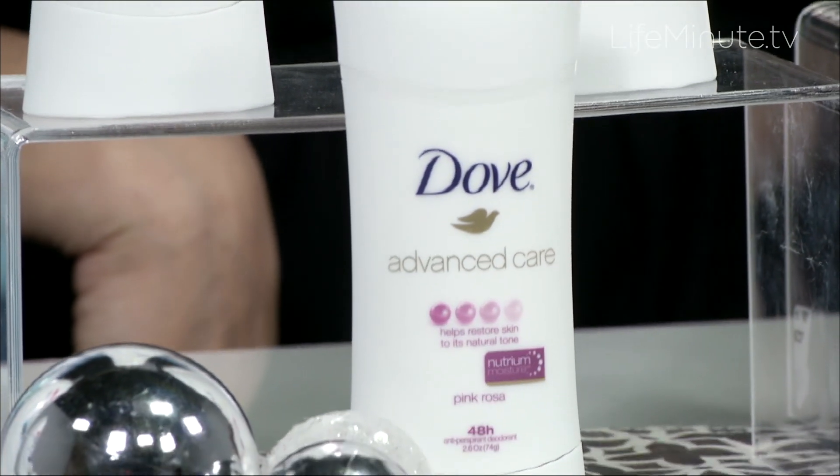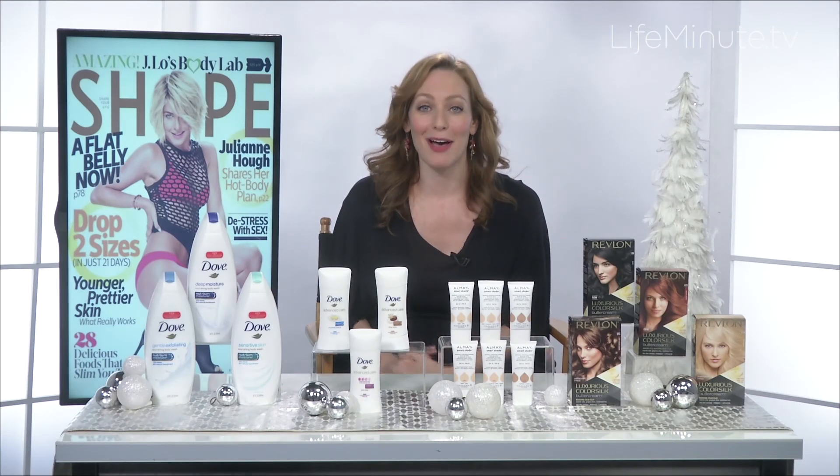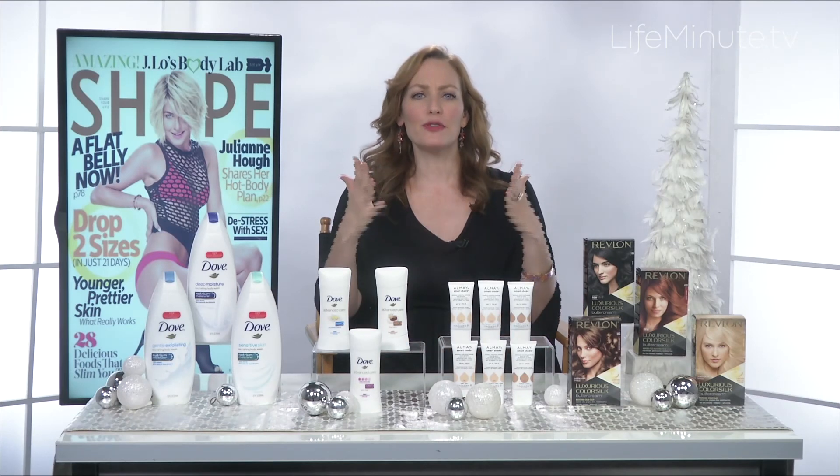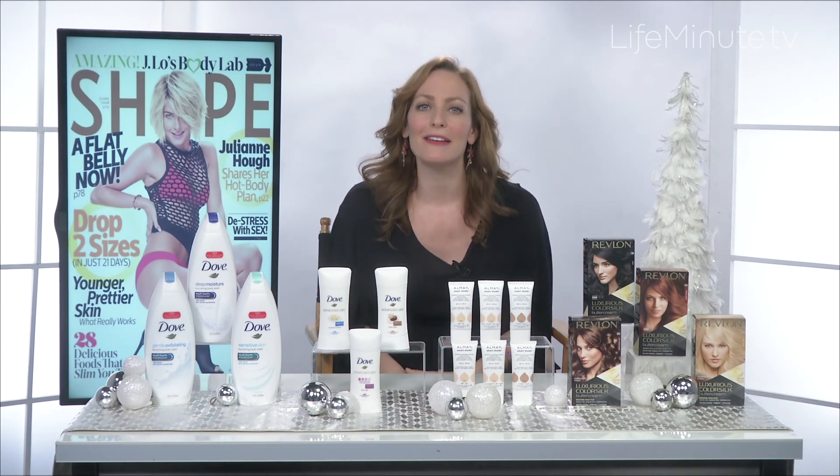It comes in 11 fragrances, and for more information about both products, you can visit Dove.com. Next, let's talk about the basis for any glamorous holiday makeup look, and that is the right foundation.